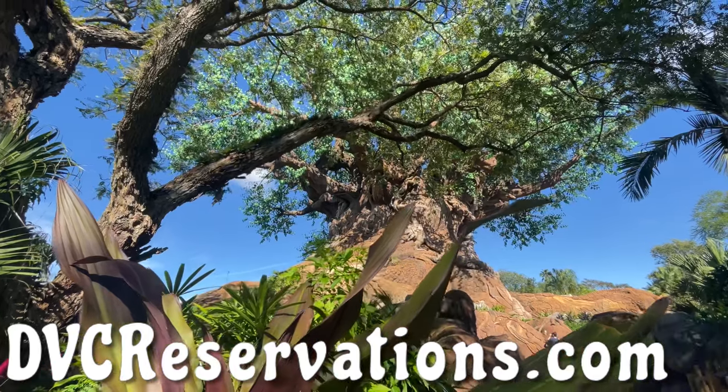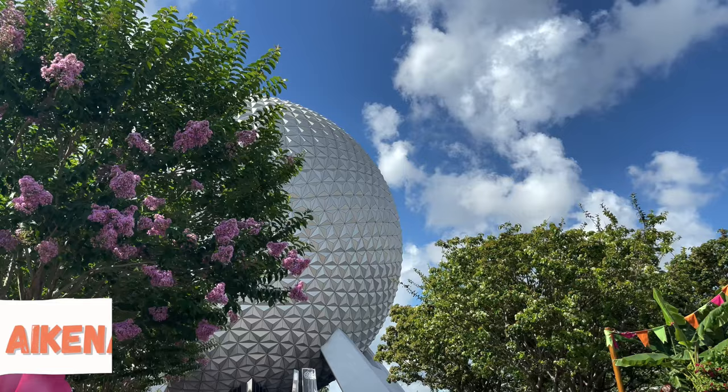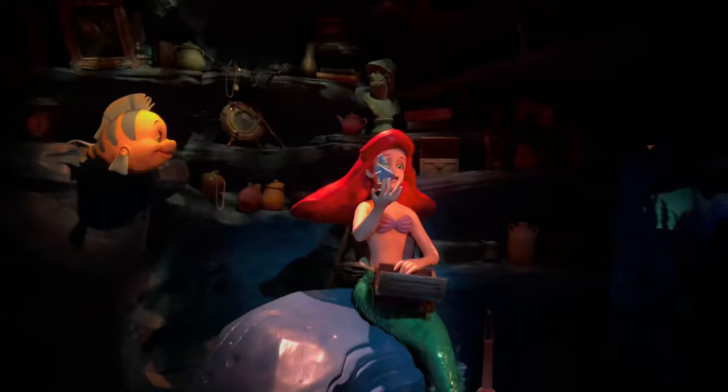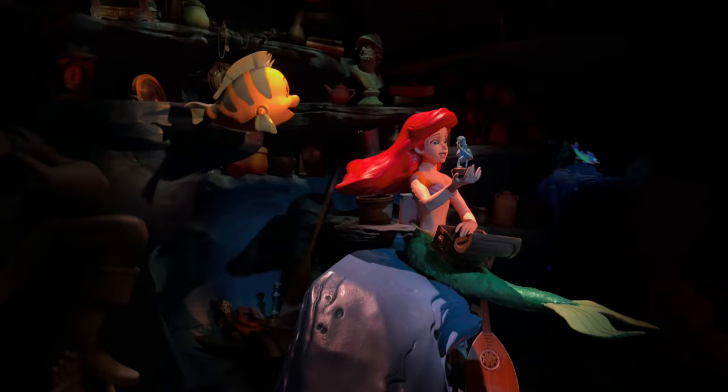This video is sponsored by DVCreservations.com. A Disney vacation is already pretty expensive, and Fast Passes used to be free, but then they introduced Genie Plus with Lightning Lanes. In this video we're going to discuss a list of our favorite ride hacks to make the most of your visit to the park without spending extra money.